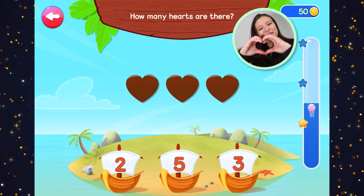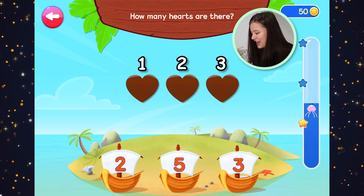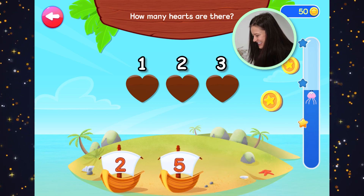How many hearts are there? Brown hearts. Let's count the hearts. One, two, three. Three brown hearts.